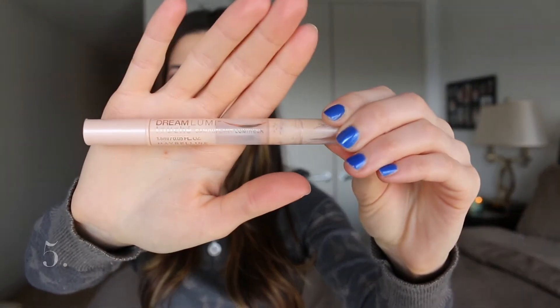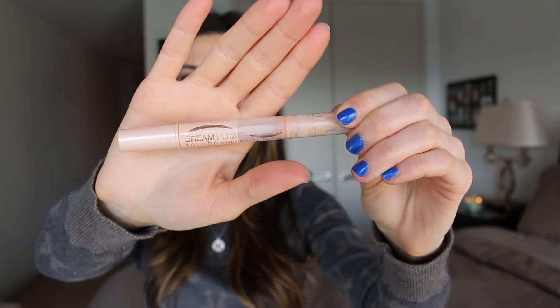For the face, I have this concealer by Maybelline — the Dream Lumi Magic Touch Concealer. This is a concealer slash highlighter with a pinky undertone. They also have a more yellow version if you have a yellow under-base. These are very comparable to the MAC Prep and Prime highlighters, which I think run around $15, while these are about $7.